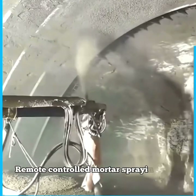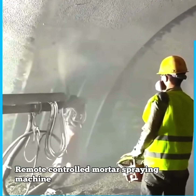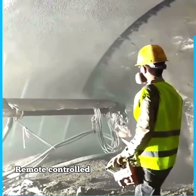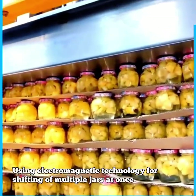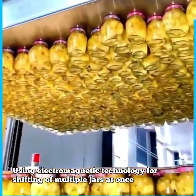Remote controlled mortar spraying machine. Using electromagnetic technology for shifting of multiple jars at once.